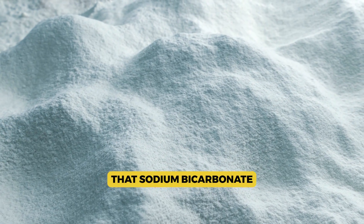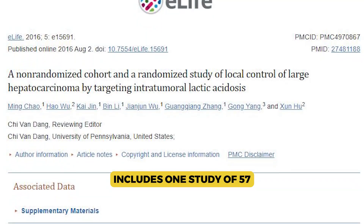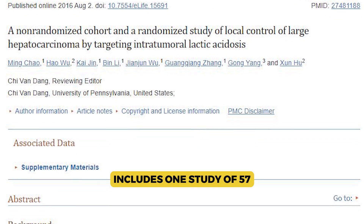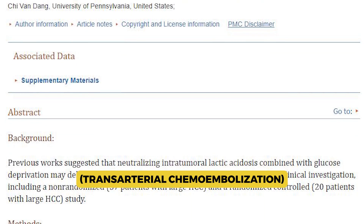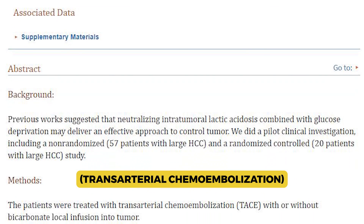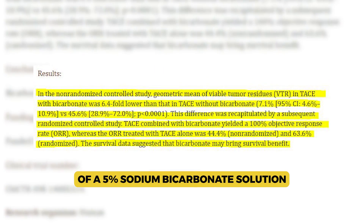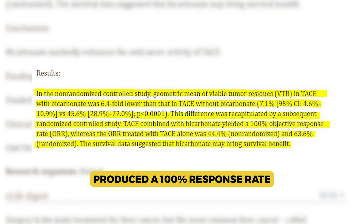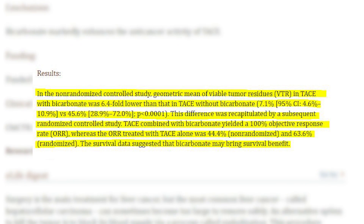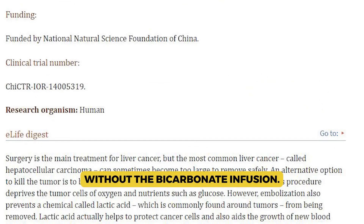Evidence that sodium bicarbonate improves outcomes in cancer patients includes one study of 57 people with liver cancer who were going to have TACE — trans-arterial chemoembolization, a form of liver surgery. The study showed that the infusion of a 5% sodium bicarbonate solution into the tumor produced a 100% response rate, instead of 64% in the group without the bicarbonate infusion.